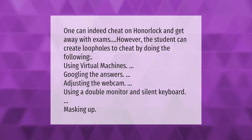One can indeed cheat on HonorLock and get away with exams. However, students can create loopholes to cheat by doing the following: using virtual machines, googling the answers, adjusting the webcam, using a double monitor, and using a silent keyboard.